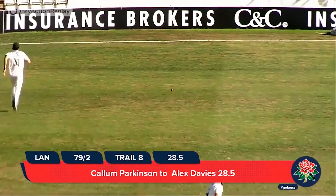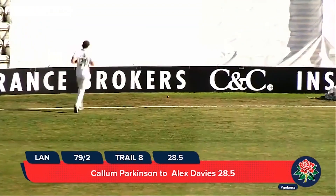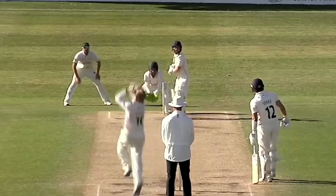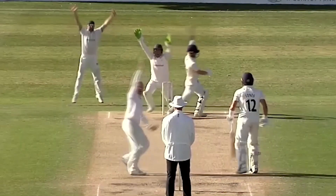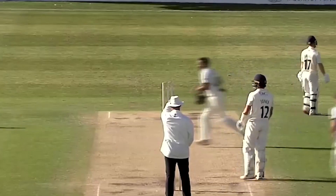Although Parkinson flung himself to his right, he couldn't get anything on it — it was very straight, past the stumps. In goes Parkinson and bowls — hits him in front. He's gone. Oh my goodness, Davies has given it away. It stayed a little bit low.